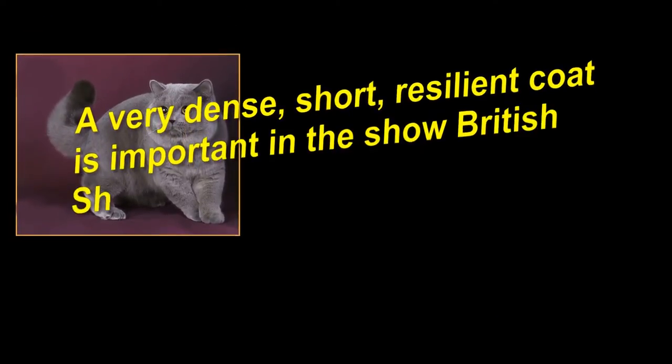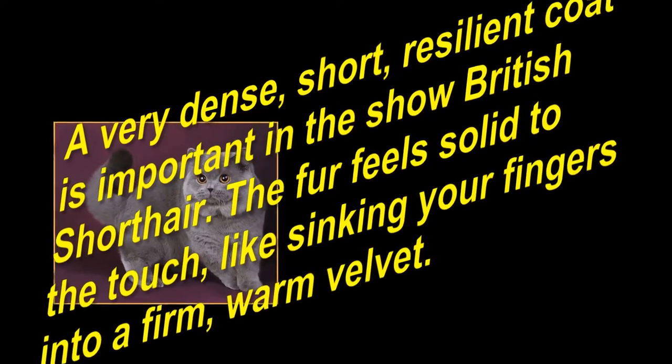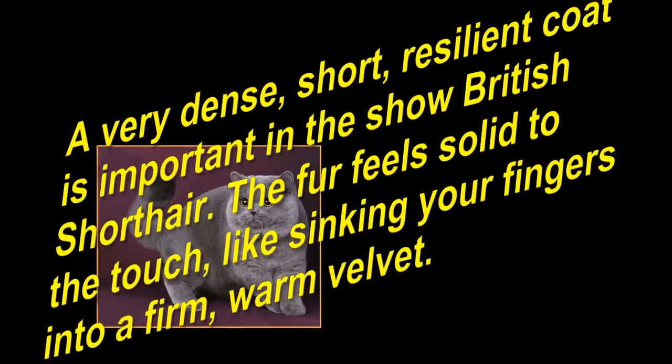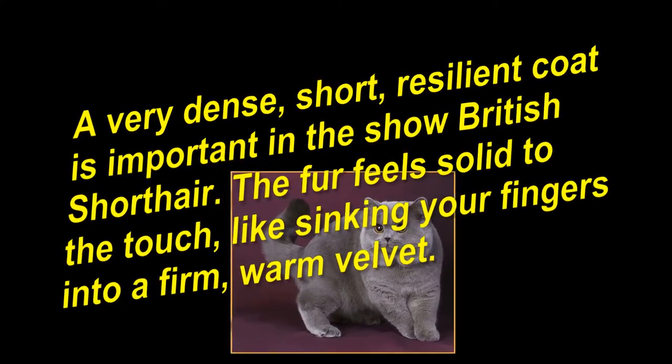A very dense, short, resilient coat is important in the show British Shorthair. The fur feels solid to the touch, like sinking your fingers into a firm, warm velvet.